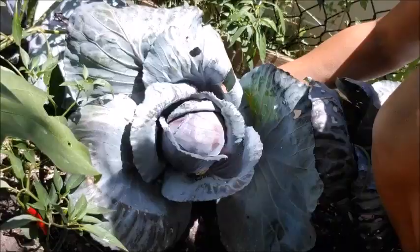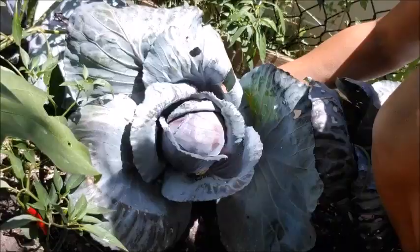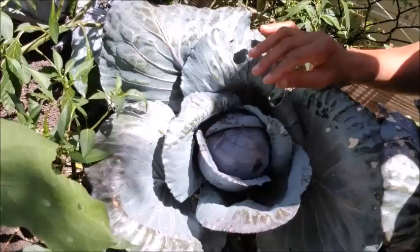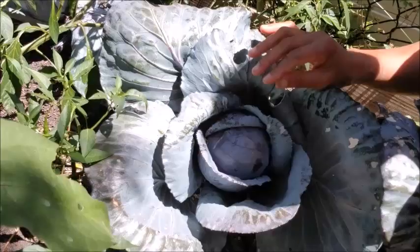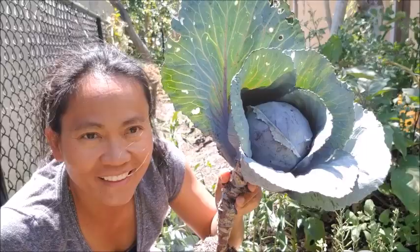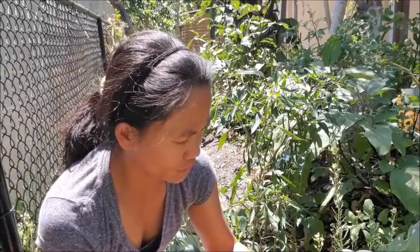And the reason why we're here is look at this beauty! I am going to harvest this today. I got like one, two, three, four, five — I got five of them. Let me show you guys. Look at this — oh, that's hard! Look at this!